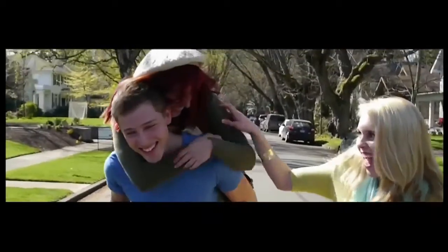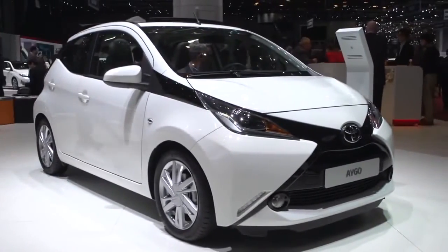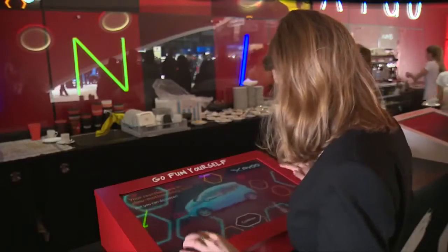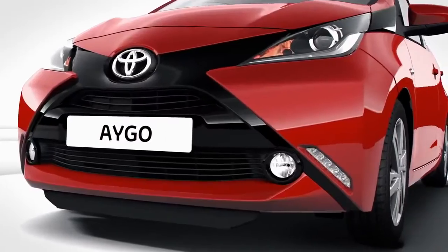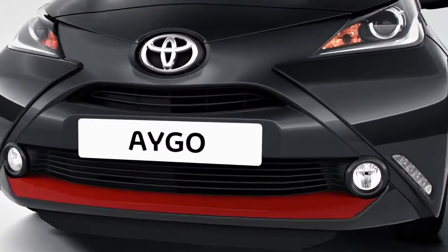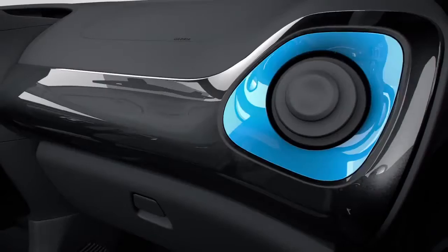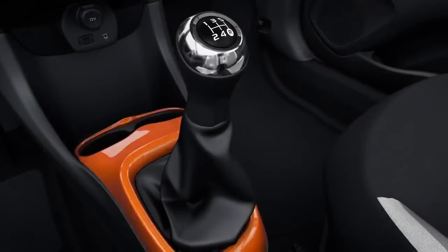With largely urban-based customers, Toyota's designers made sure that the iGo remains compact, yet playful and robust. The new iGo offers customers easy and affordable customisation options to personalise their car. Clever construction means customers can update the look of their iGo, both inside and out, even after several years of ownership.